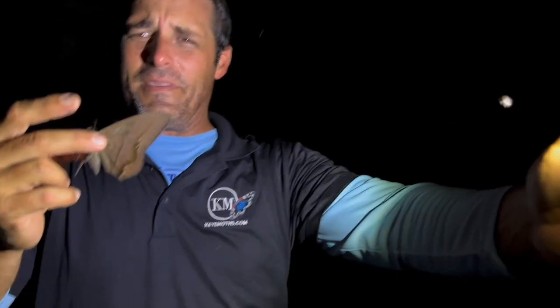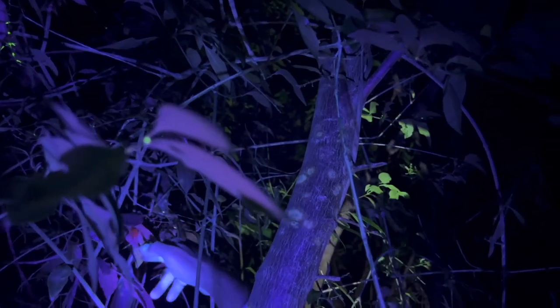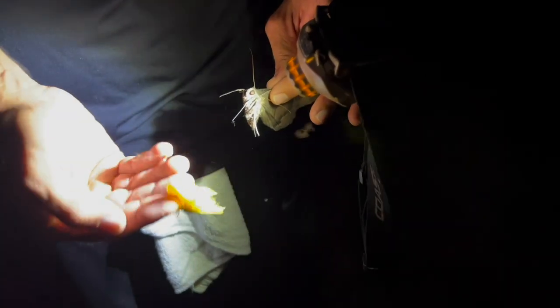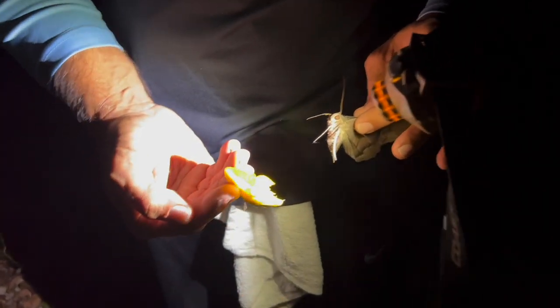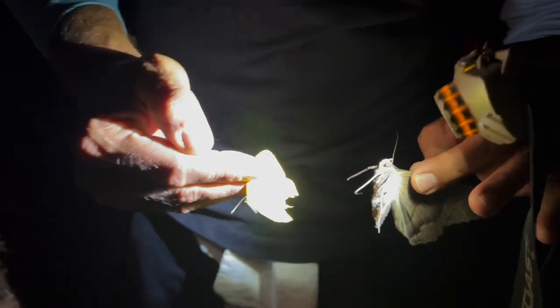Oh look at that — what is it? It's a butterfly, it's a sulfur. Which one? I don't know, it's a sulfur right there. Let me see — it is the large orange sulfur, guys! Large orange, Phoebis agarithe, it's a male. Somebody took a chunk out of him — yeah, a bird or a lizard had a field day with this guy.